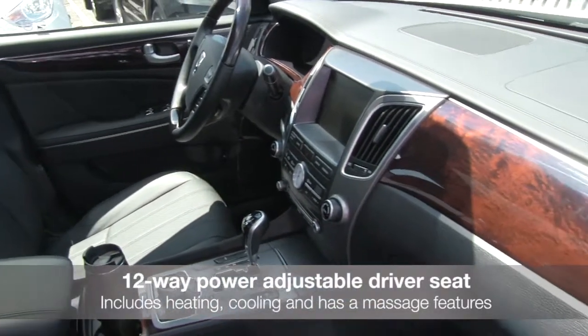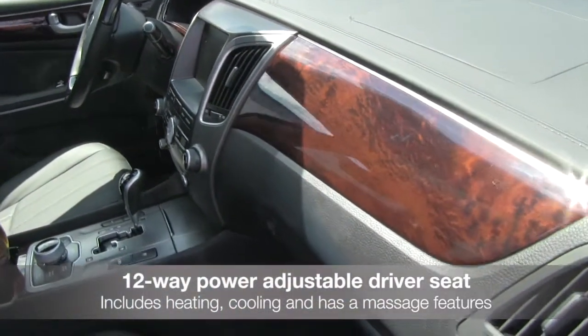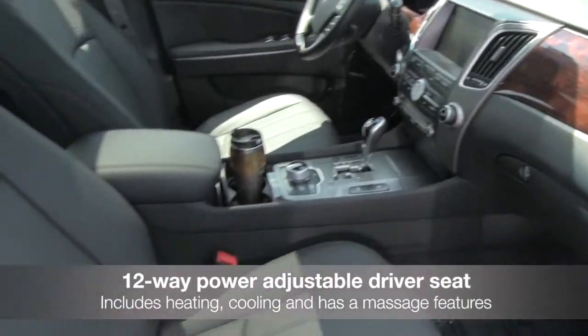The Equus comes with premium wood trim along with luxurious leather seats that have heating, cooling, and humidity controls.